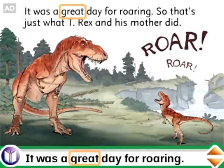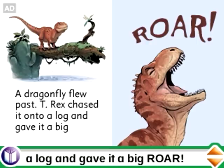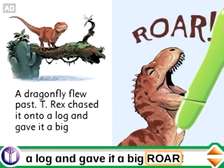It was a great day for roaring. Listen to the story or touch a word on the page for extra help. A big roar.